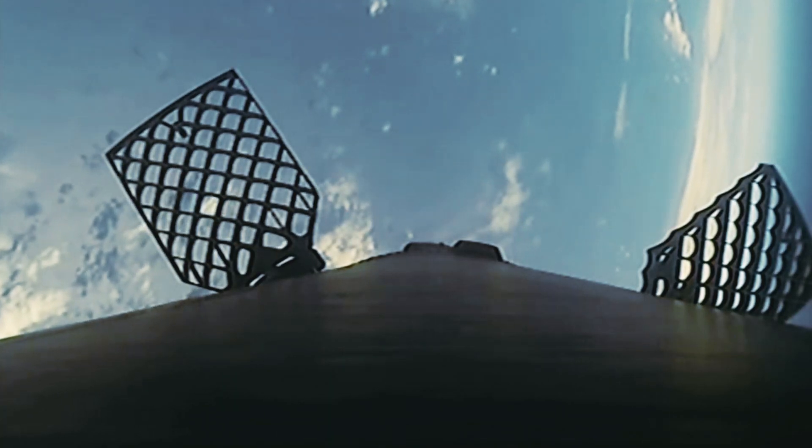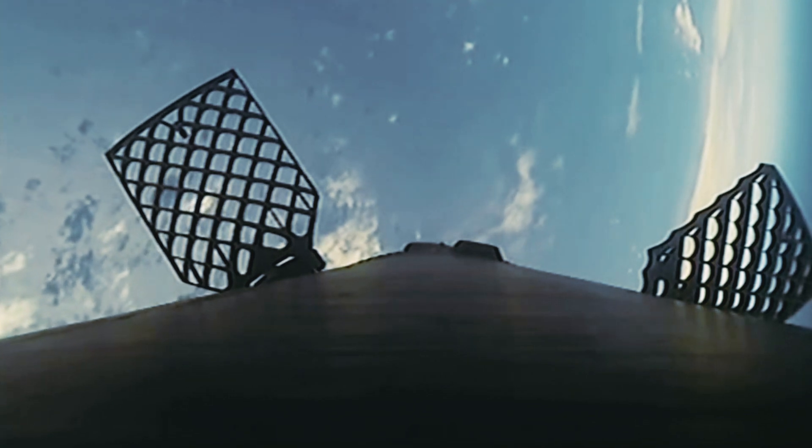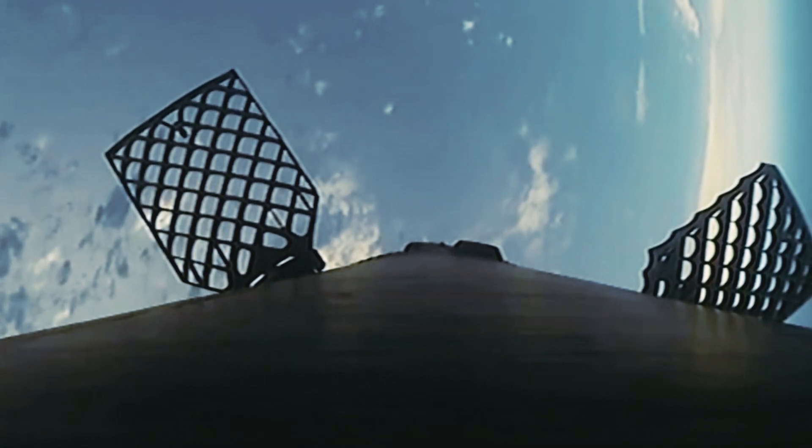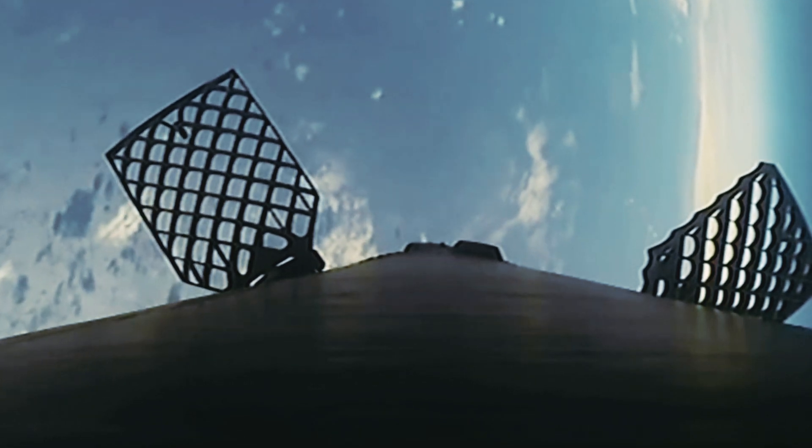...which is the landing burn and should be coming up in about one minute. The center engine, E9 specifically, is the engine that relights for the landing burn to slow it down before it touches on the drone ship.